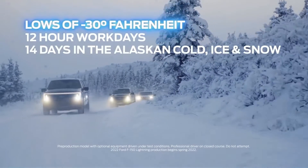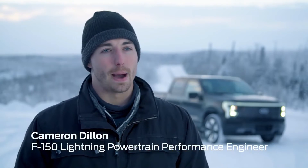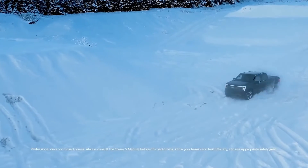We're out here on the snow and ice, what's called Lomew, and we're testing how that power for the electric vehicle gets put down to the ground.